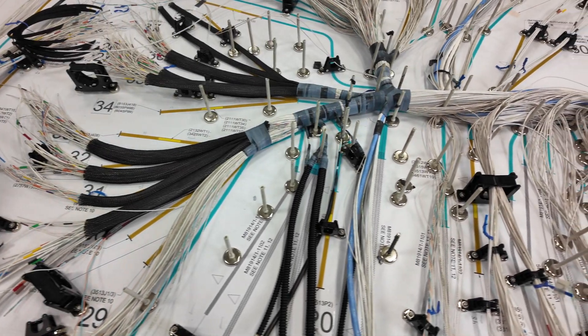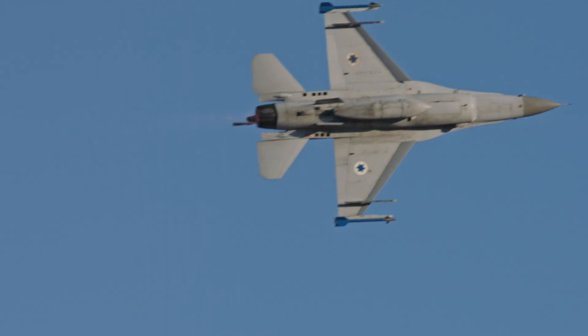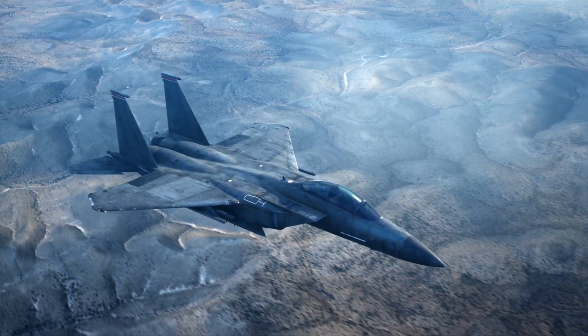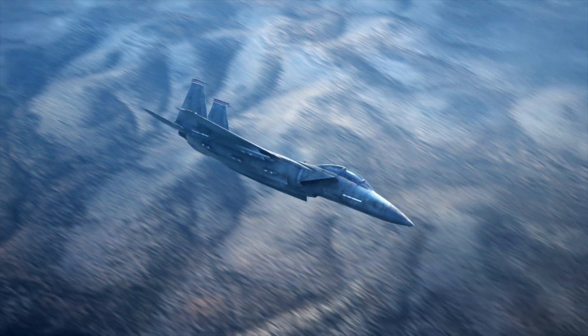Wiring harnesses are the nervous system of military aircraft, like the F-16, F-22, and F-15. They connect vital systems such as avionics, power, and communications, but they can also come with some challenges.